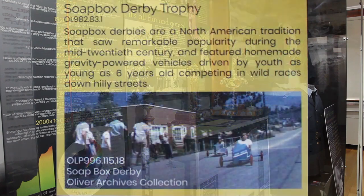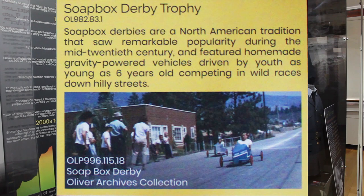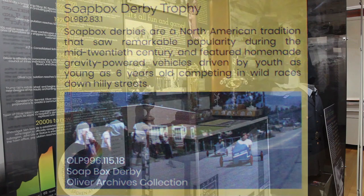Soapbox derbies are a North American tradition that saw remarkable popularity during the mid-20th century. They featured homemade, gravity-powered vehicles driven by youth as young as six years old competing in wild races down hilly streets.